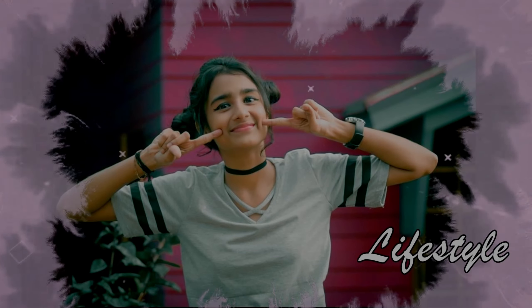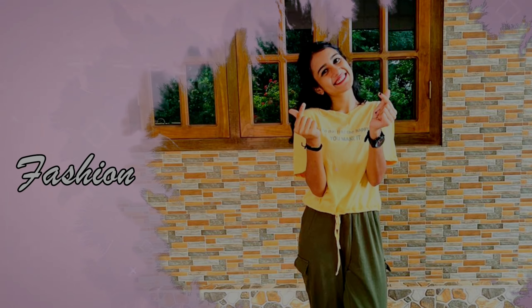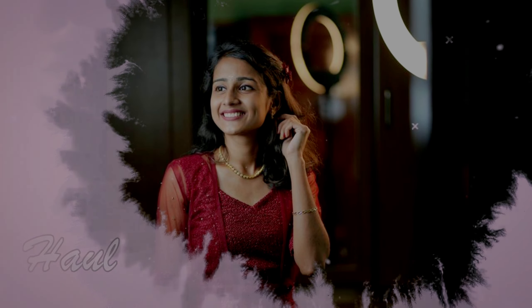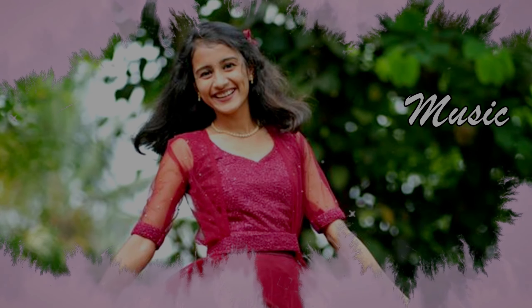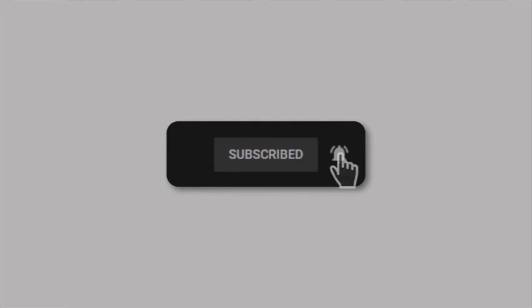Welcome back to my YouTube channel! Welcome back to my room tour video. I have a few requests for this video and I have been editing a room tour video.